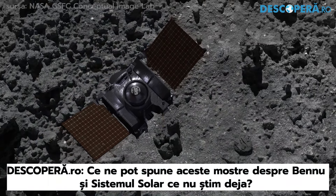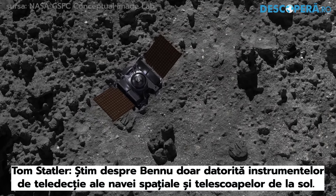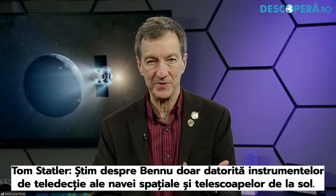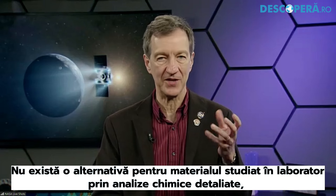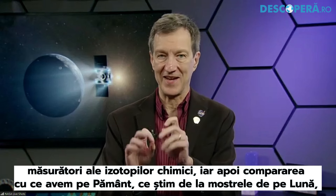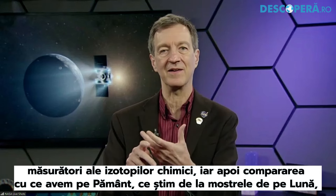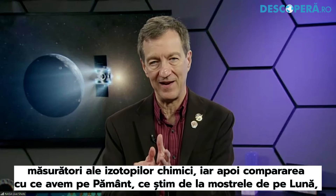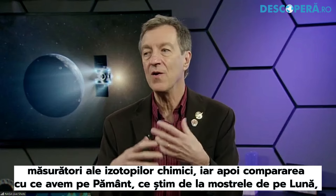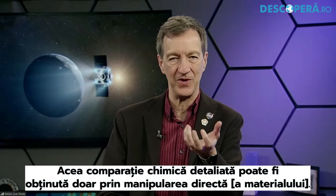What can these samples tell us that we don't already know about Bennu, and about our own solar system? We only know about Bennu from the remote sensing instruments on the spacecraft and what we can learn from telescopes on the ground. There is no substitute for actually getting that material into the laboratory and doing a detailed chemical analysis — measuring the isotopes of the different chemical elements in that asteroid and comparing them with what we have on the Earth, what we know from samples from the Moon, and what we have from meteorites. It's that detailed chemical comparison that you can only get by having the material there in your hand.